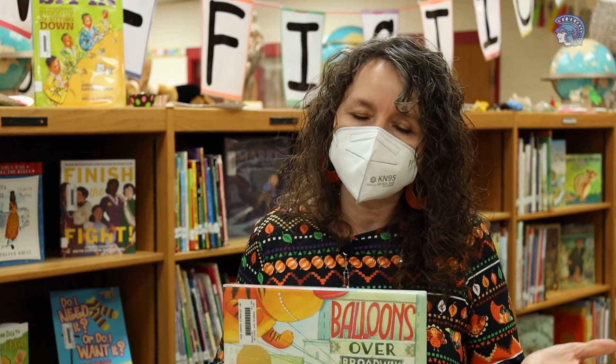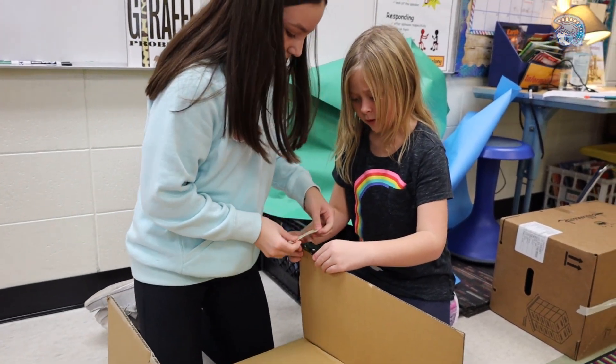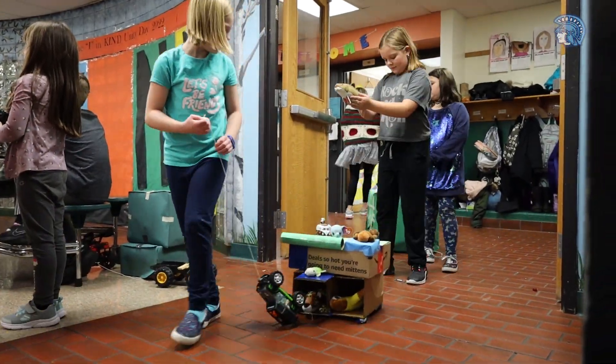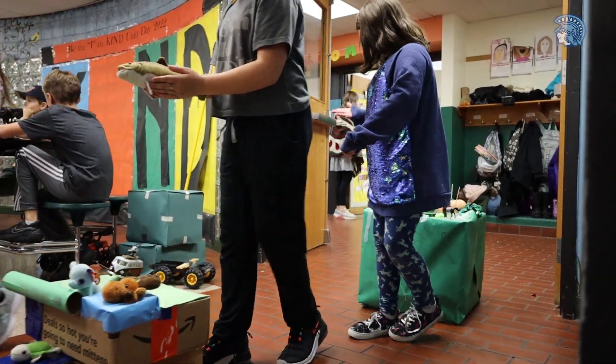I introduced the book and some videos to every class. You'll see some students taping matchbox cars to the bottoms of boxes to get them to move — that was one of the ideas. It's a really nice literature and STEAM connection.